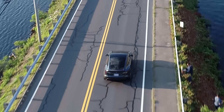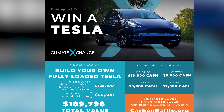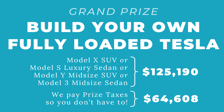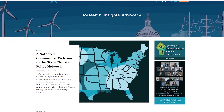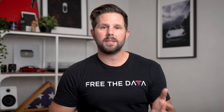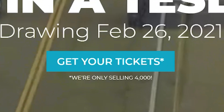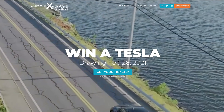Before we get too far in, I want to mention today's sponsor, Climate Exchange. From now until February 24th, Climate Exchange is doing a fundraiser where you can enter to win a brand new Tesla of your choice — Model S, Model 3, Model X, or Model Y — and they'll cover the cost of the taxes, all for just one raffle ticket. The proceeds go to a good cause: Climate Exchange is a non-profit providing research, education, and advocacy tools to accelerate the transition to a low-carbon economy at the local and state level. Check the link in my bio to enter — only 4,000 tickets available total, which is pretty good odds.